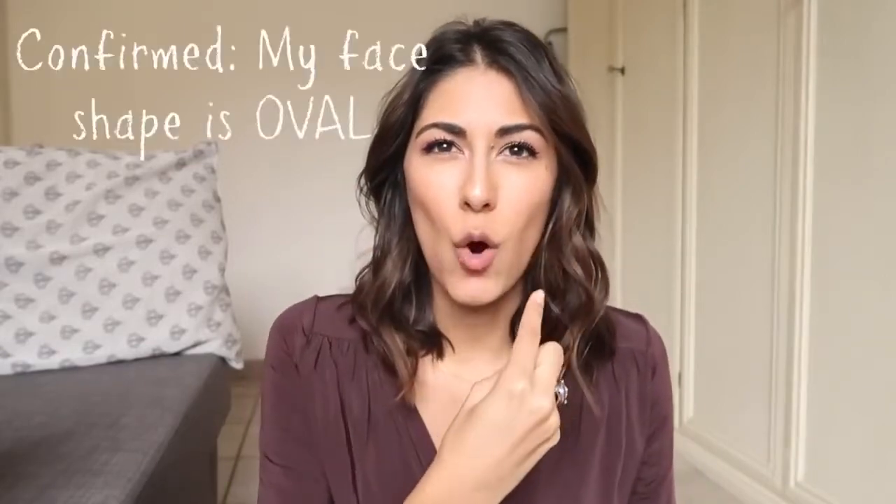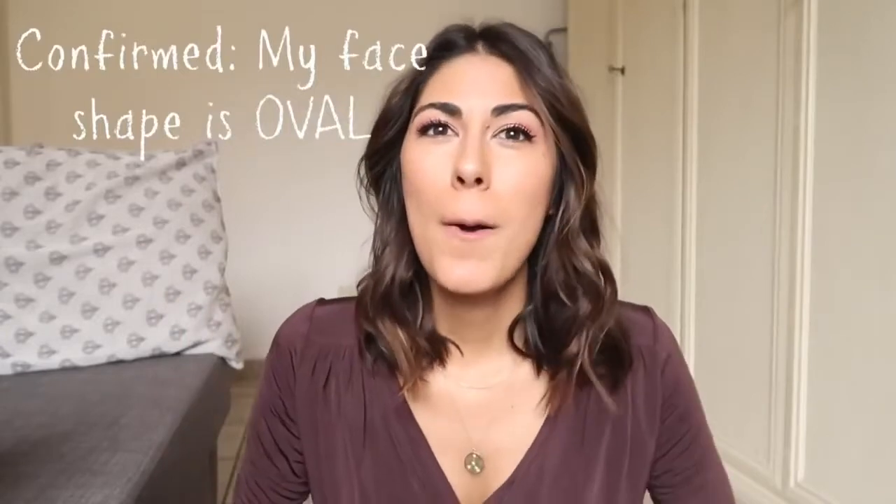This video is in collaboration with iBuyDirect. They reached out to me asking if I would like to choose some eyeglasses from their website, and I was so thrilled because I was searching for eyeglasses at the time. But I never know what style is going to look good on me. I usually need to try them on in the store first because I have a pretty small face — I would say an oval face — and usually smaller frames tend to look better on me.